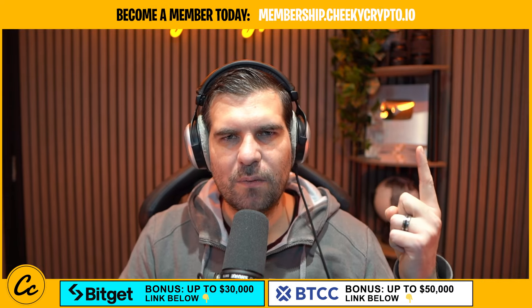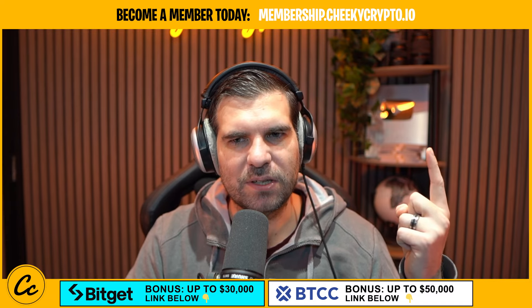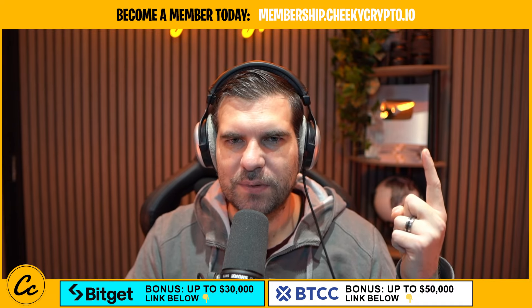Why don't you check out this video here where I'm discussing what's going on with Cardano — I show that Cardano has some potential as well, with some moves and breakouts to the upside.